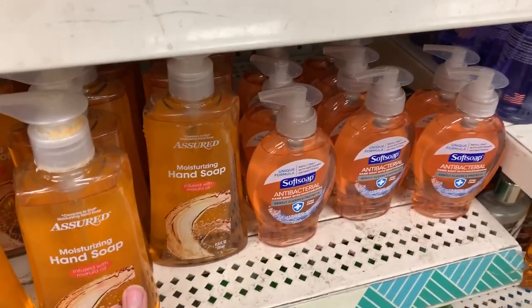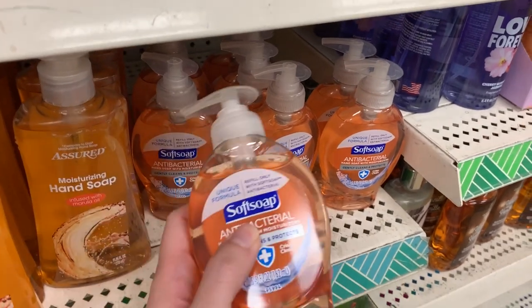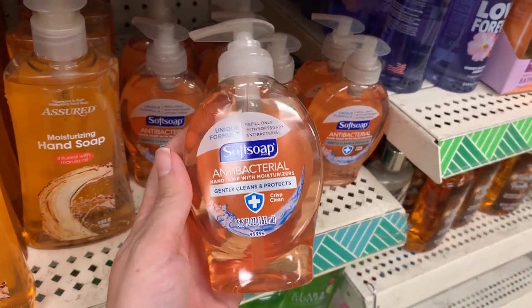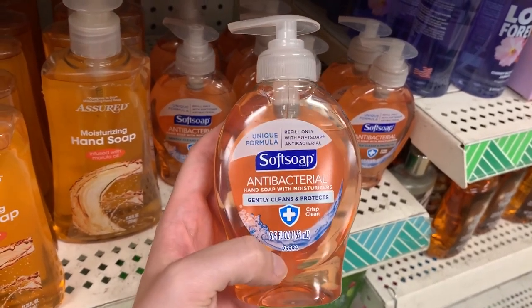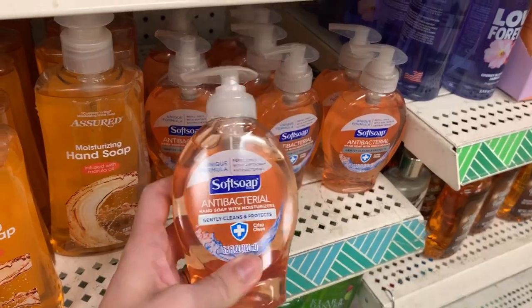Having liquid hand soap is a game changer for me. All they have in the rooms is just bar soap and I don't like to wash my hands with bar soap. So I like bringing this antibacterial soap — I just feel more clean. It's something I like to have in the bathroom always on ship.